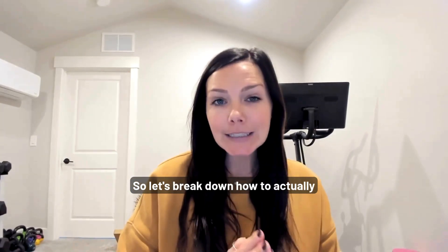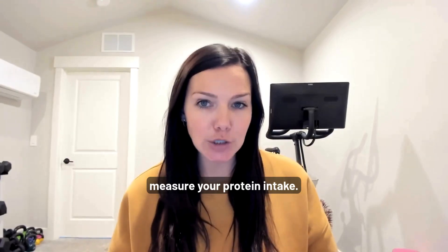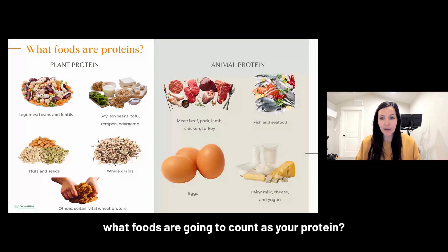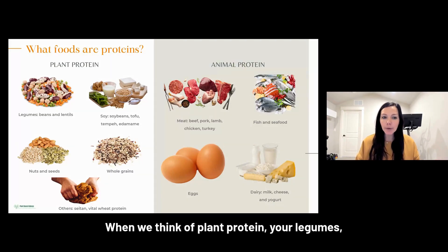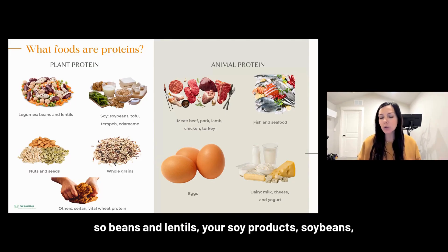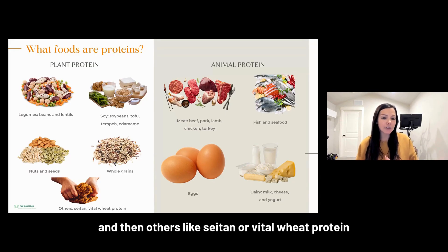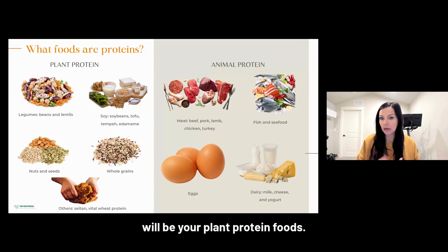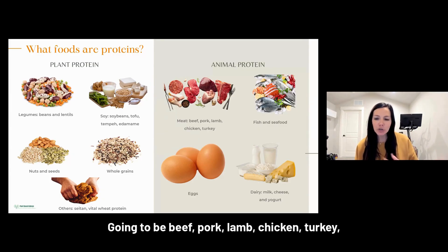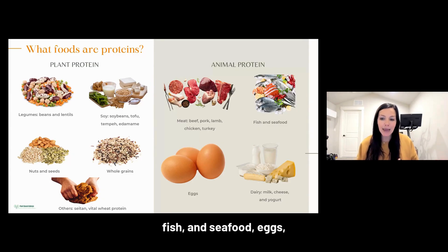So let's break down how to actually measure your protein intake. Plant protein includes legumes such as beans and lentils, soy products like soybeans, tofu, tempeh, and edamame, nuts and seeds, whole grains, and others like seitan or vital wheat protein. Animal protein includes beef, pork, lamb, chicken, turkey, fish and seafood, eggs, and dairy like milk, cheese, and yogurt.